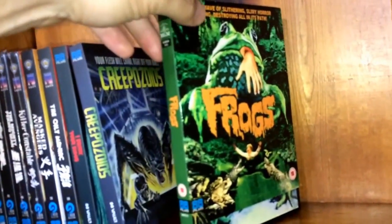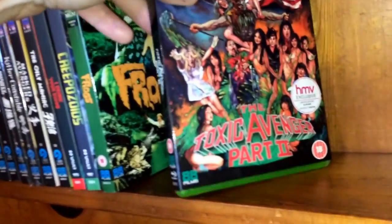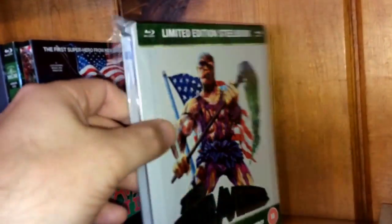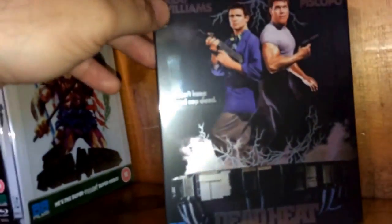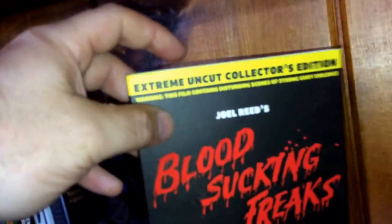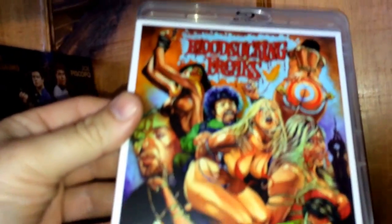Some of these standalones have nice slipcovers: Frogs comes with a black case, then we have Toxic Avenger 2 with a beautiful slipcover and green case, and the Toxic Avenger steelbook limited edition — outstanding. A movie I haven't seen since VHS, Dead Heat starring Joe Piscopo, comes in a nice slipcover with a black case. And Blood Sucking Freaks: The Uncut Collector's Edition — check out this artwork — just unbelievable.